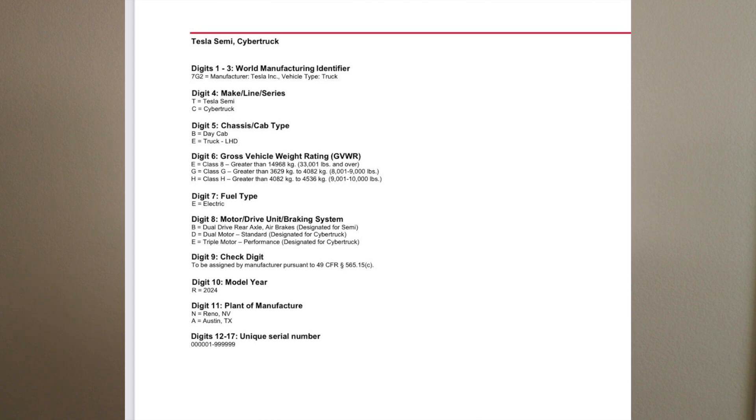This is the official Cybertruck VIN decoder, and it gives us a lot of juicy details about the gross vehicle weight rating of the truck, as well as the motor variants. We can also see mentioned here the Tesla Semi Truck — it is going to be a Class 8 truck, which is greater than 33,001 pounds, or for the rest of the world, 14,968 kilograms.